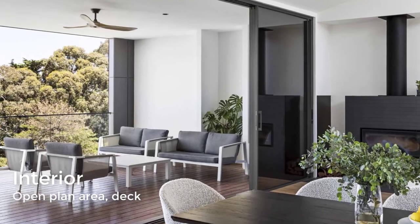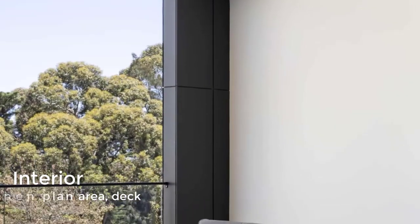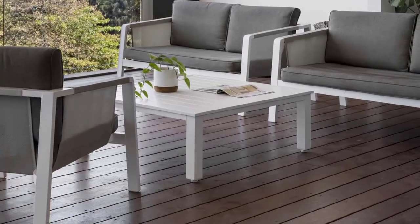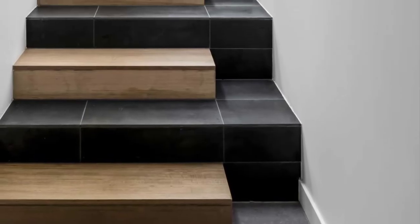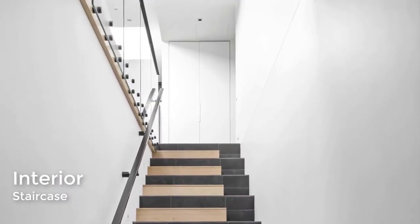All of the social areas of the home open up to the covered deck that overlooks the bushland. The stairs feature tile and wood, connecting the various levels of the home.